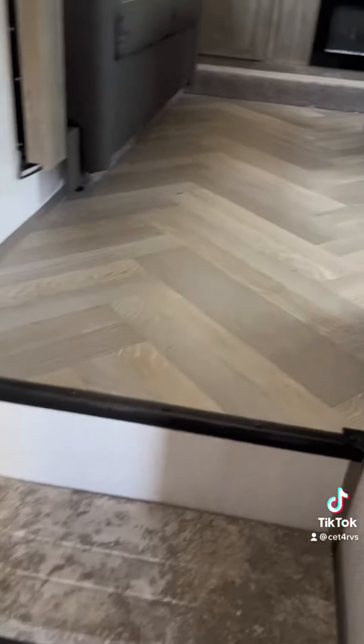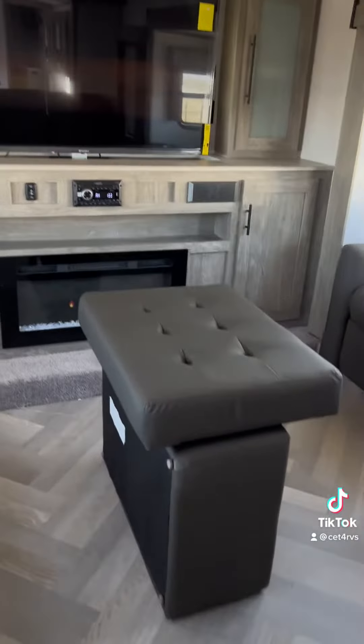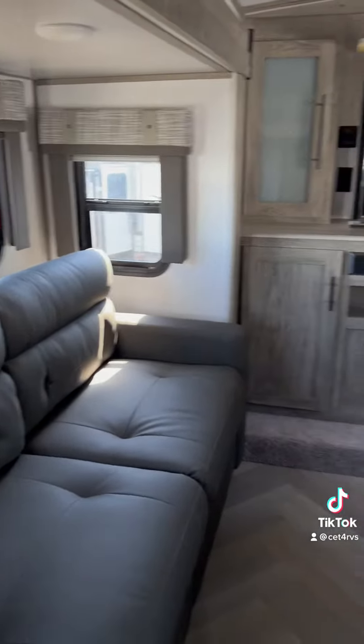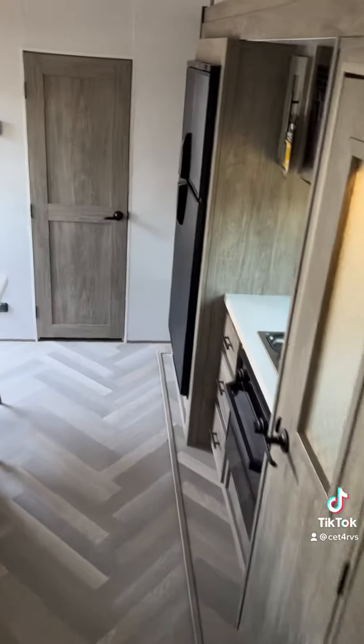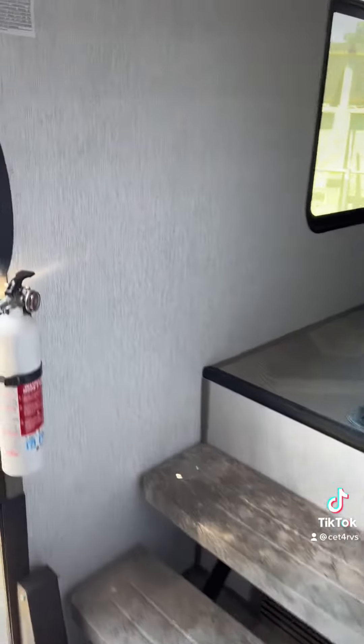What really sets the floor plan apart is the upstairs living room. There isn't a partition wall, so it gives it a nice open feel. With lots of sofas, it's easy to entertain and also provides extra sleeping space.